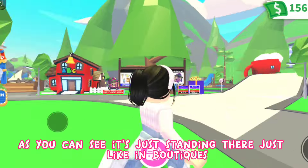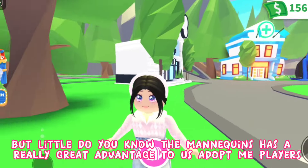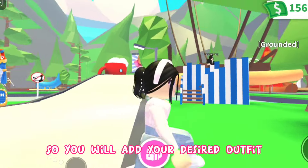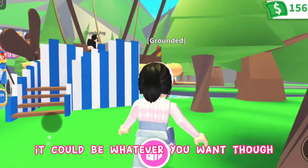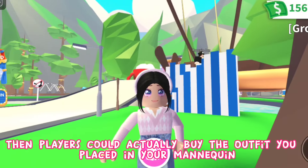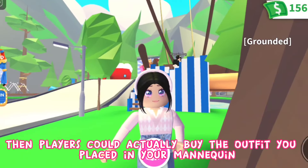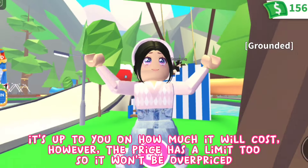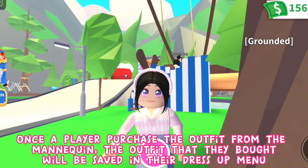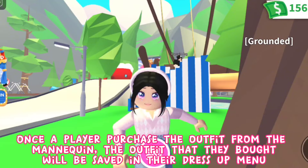The mannequin has a really great advantage for us Adopt Me players. You can add your desired outfit — it could be whatever you want — and then other players can actually buy the outfit you placed on your mannequin. It's up to you how much it will cost; however, the price has a limit so it won't be overpriced.